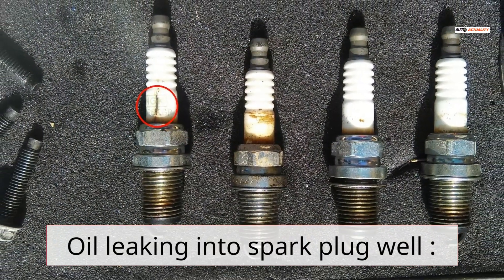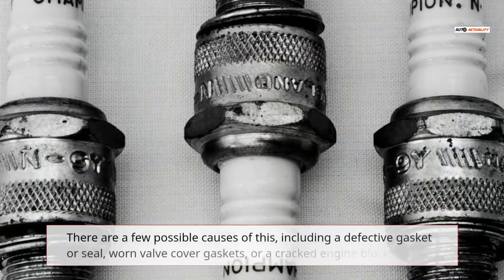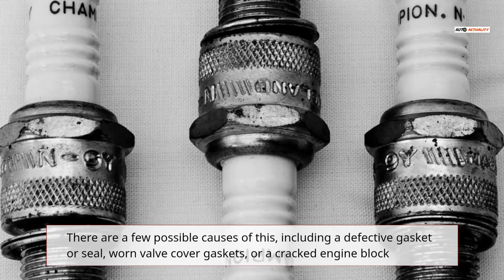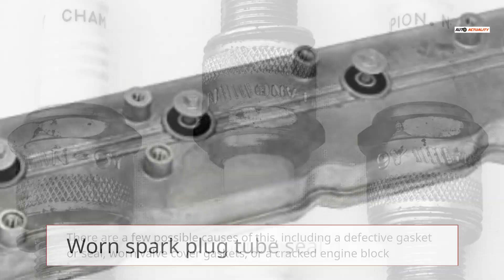Oil leaking into the spark plug well can have a few possible causes, including a defective gasket or seal, worn valve cover gaskets, or a cracked engine block.